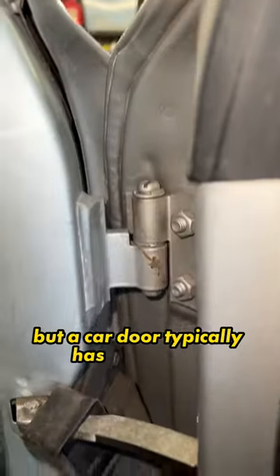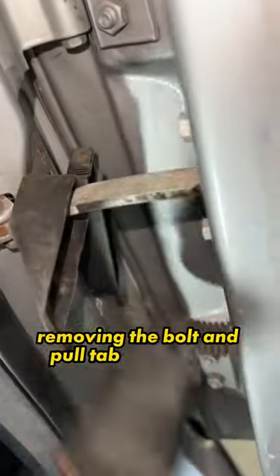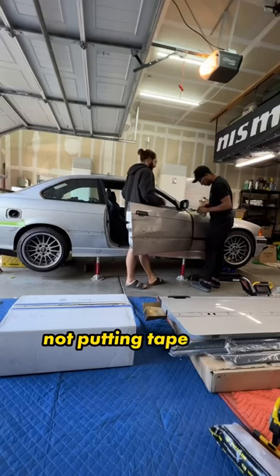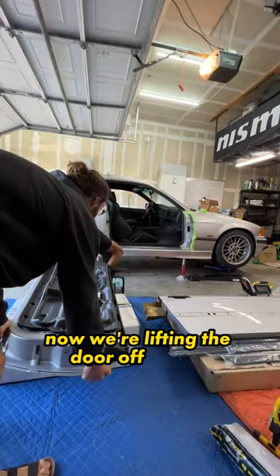We're learning as we go, but a car door typically has two hinges, a door check, and an electrical connection. I'm removing the bolt and pull tab for the plug, pushing the door check pin in, and hammering it out. I'm giving Jake full permission to not worry about my paint, but I know I'm going to regret not putting tape on it — so I did that to the fender before unbolting the hinges and lifting the door off the car.